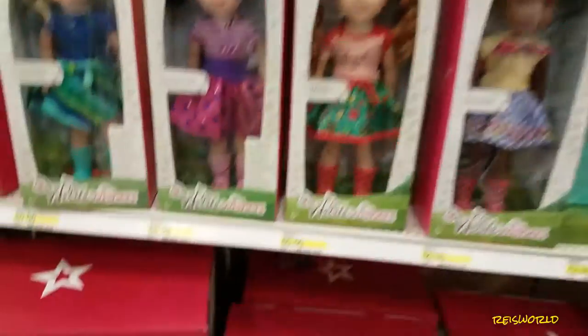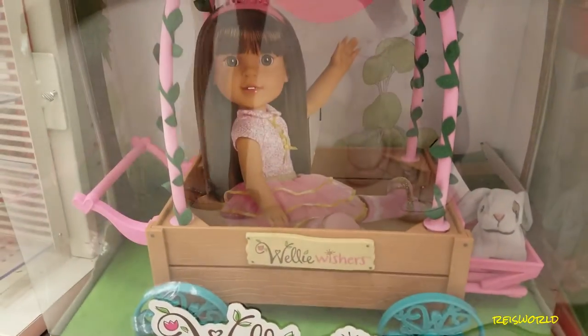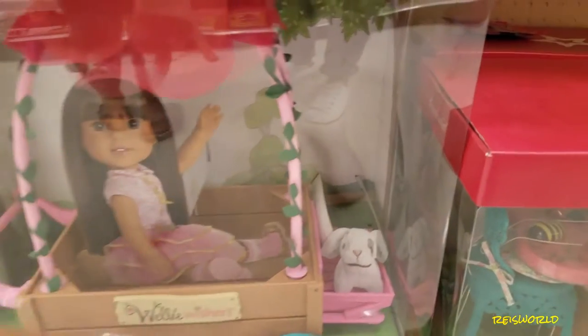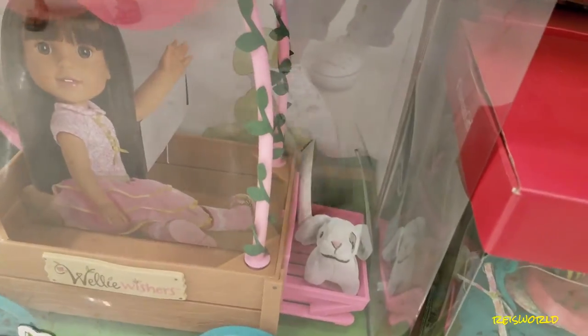Look at the wagon — it's a love and carrying carriage. And there's a little basket for the bunny to go in. It's really cute.